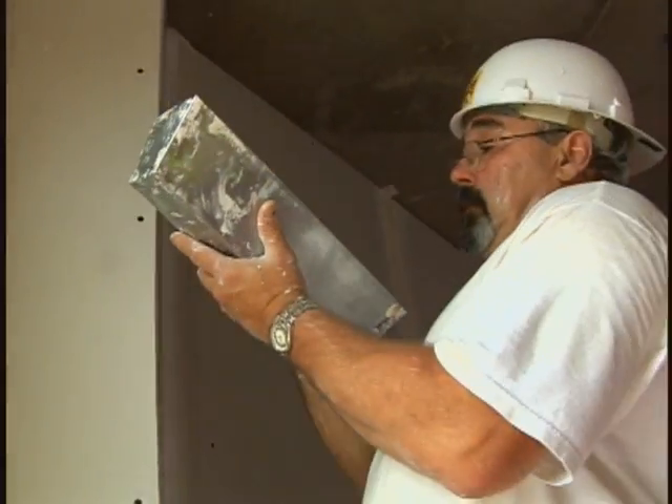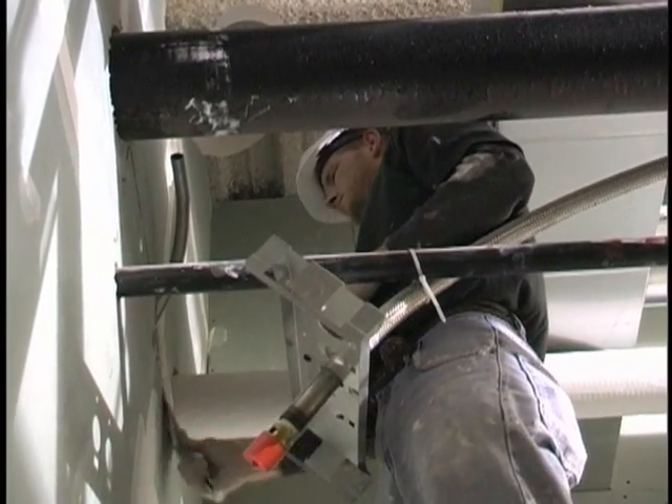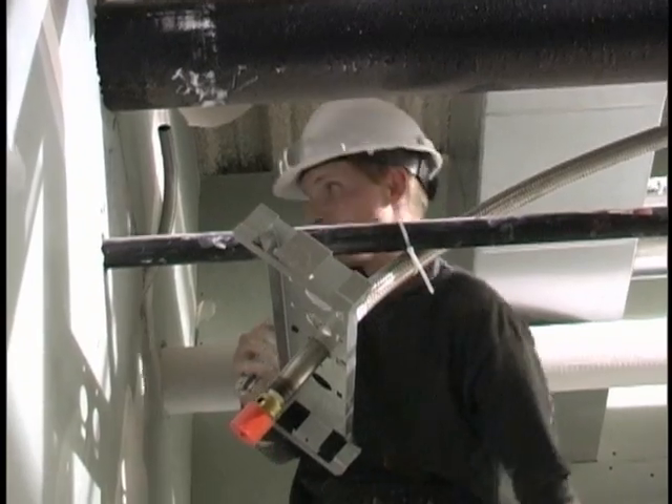And in some cases, a textured surface is applied with trowels, brushes, or spray guns. When the drywaller is done, the job is ready for the painter.